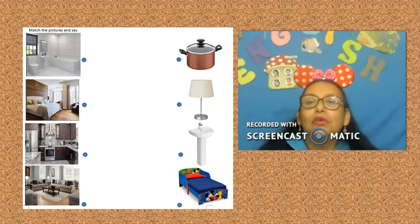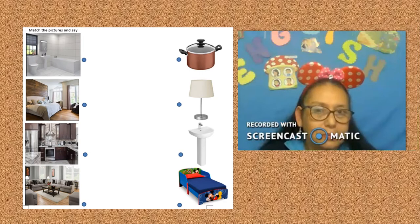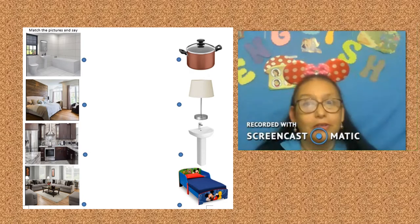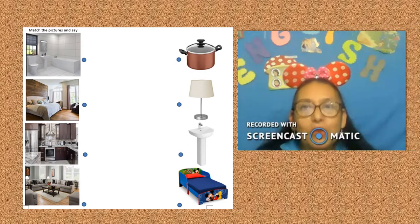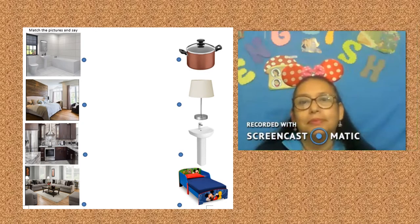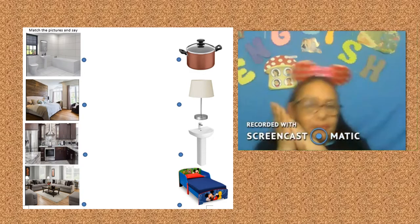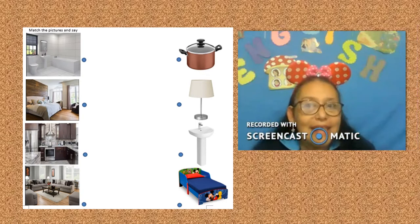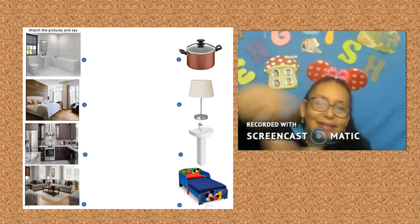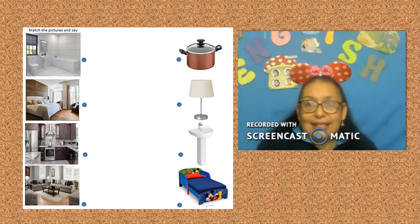What do you do today? You match the part of the house with the furniture. But first, remember the parts of the house. Bathroom — what do you do in the bathroom? Wash your hands. Bedroom — what do you do in the bedroom? Sleep. Kitchen — what do you do in the kitchen, or your parents in the kitchen? Cook. What do you do in the living room? Dance or watch TV.